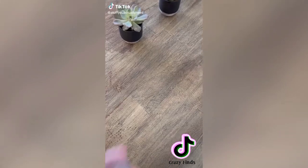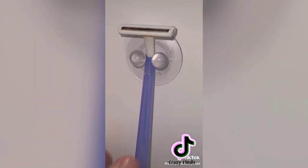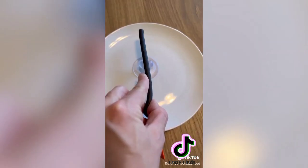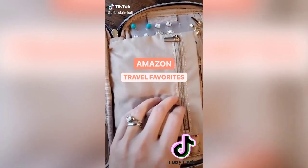Stuff on the internet you might actually need: these little suction guys are so useful and stick to pretty much anything — like a toothbrush on the mirror, a cord next to your bed, a razor in the shower, a makeup brush on the mirror, a pen on the fridge, keys on the wall, or a spoon on your plate.